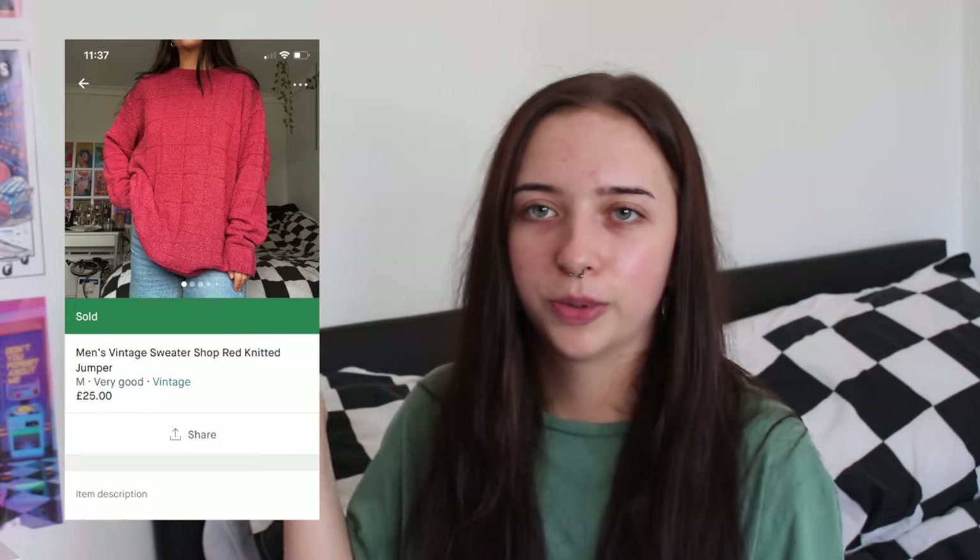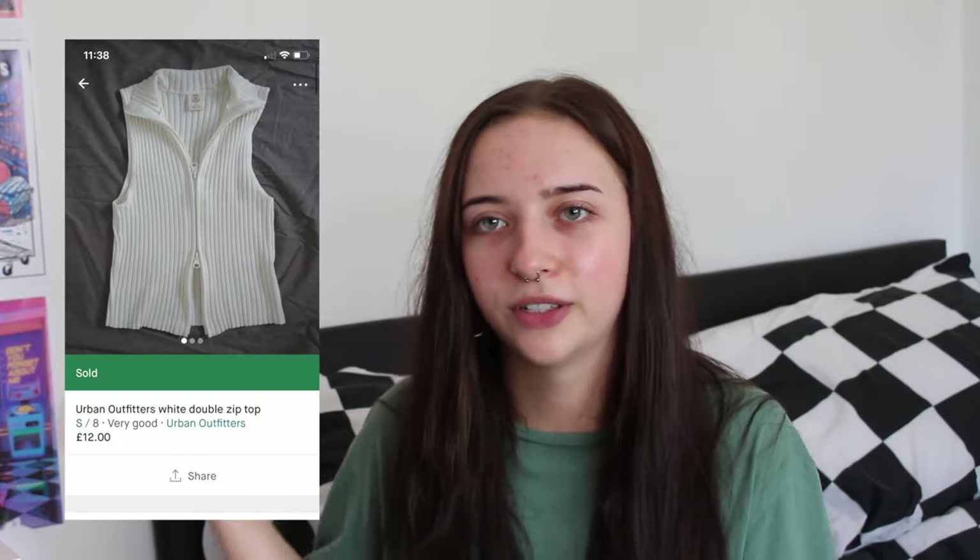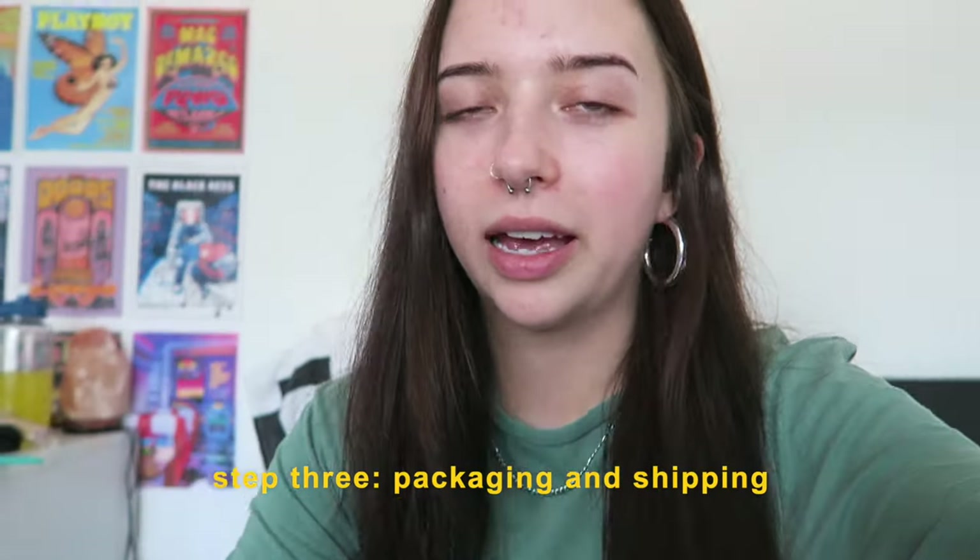I actually sold two things yesterday — one was a Sweater Shop jumper which I sold for £25, and then an Urban Outfitters top for £12. I'm counting those in this video. And literally as I just finished uploading, someone bought something — this little jumper top for £4. So that's our first sale of the day! I'm going to show you how I package and send it off.